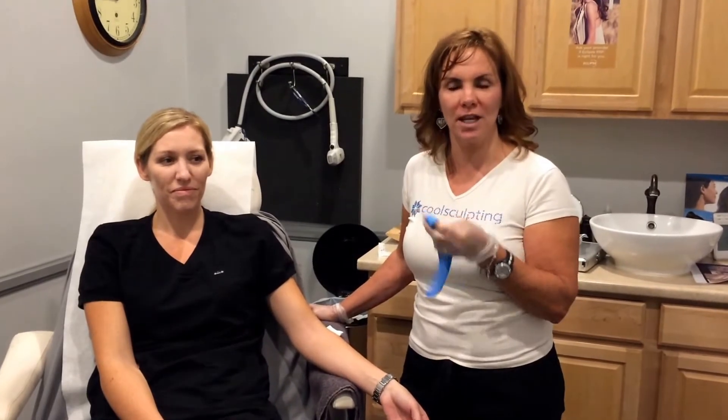Hi, this is Kelly. Today we're going to be doing a PRP microneedling treatment. PRP stands for platelet-rich plasma, where we take blood from you, we spin it down, and it gives us your plasma that we're going to use for treatment on your skin. PRP is your own growth factor, so it stimulates collagen for fine lines, scarring, and a lot of facial rejuvenation.